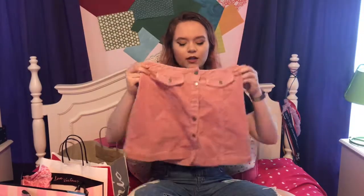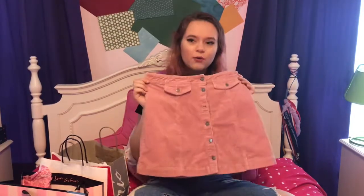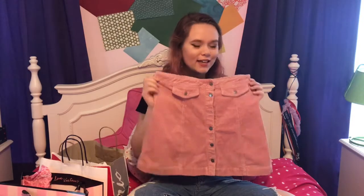This one I actually got on clearance. It's this really cute corduroy skirt — I don't have anything in corduroy material. I tried it on and I was instantly in love with it. It's this really cute pale pink color and I don't own anything this color, so I really like it.